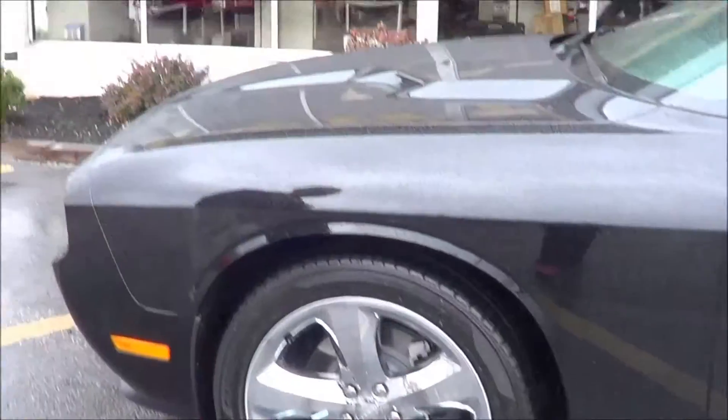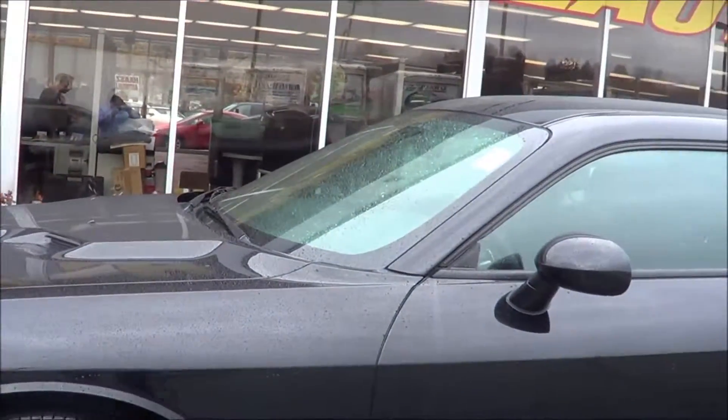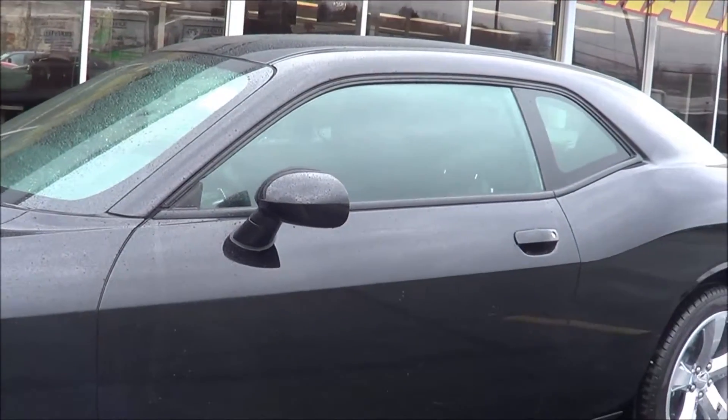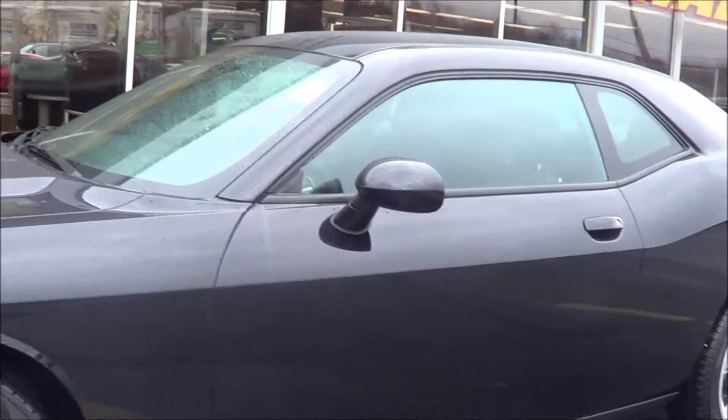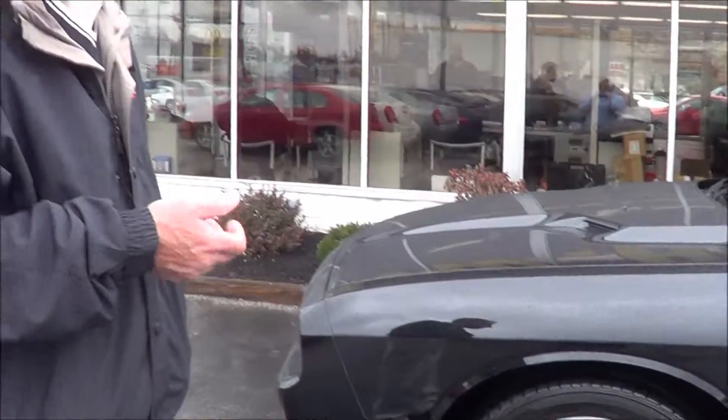This is a beautiful start. This car is available with three engines, from the 3.6-liter Pentastar engine, and it has a 5.7 SRT V8 engine that delivers 470 horsepower.